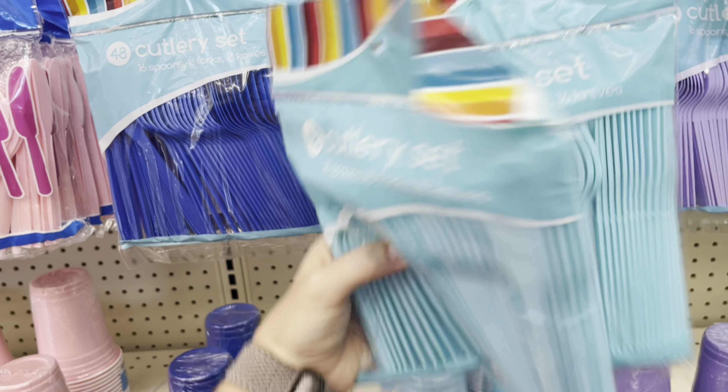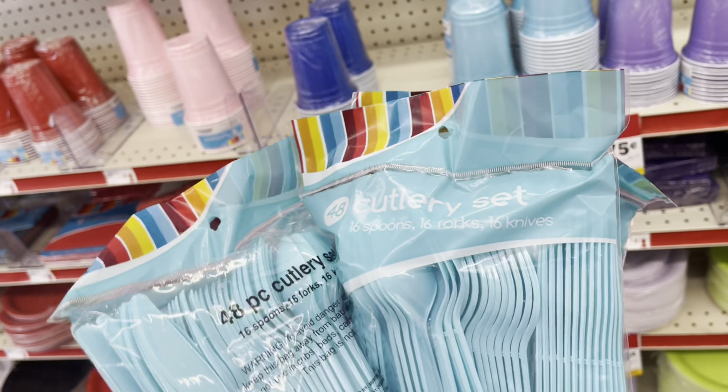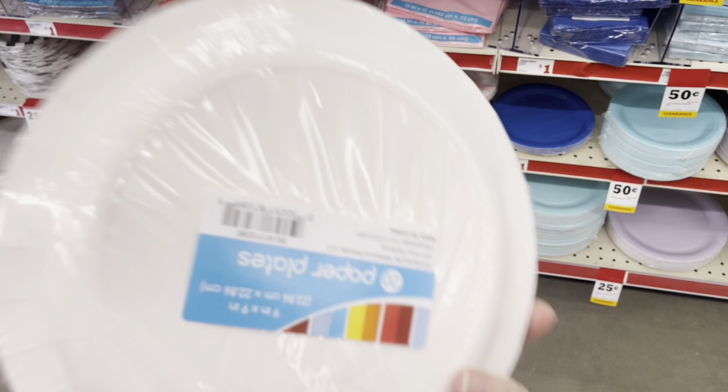I found a few of these 97-cent clothes I'm going to be picking up — just a few shirts and this one little jogger outfit for little girls. Super cute.